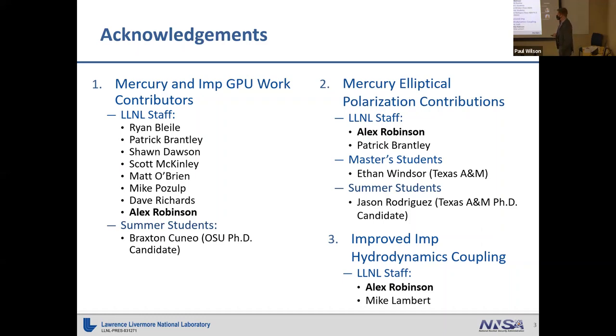Our GPU work is something we've invested a lot of resources in for Monte Carlo transport. It's a challenging topic, and we're just now starting to see some pretty good performance improvements. The polarization and improved hydrodynamics coupling topics I was more in charge of, working with other staff members. The polarization work was partially done by a master's student at Texas A&M, and then myself and a summer student finished it this past summer.